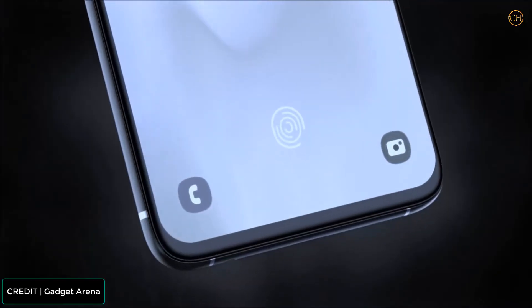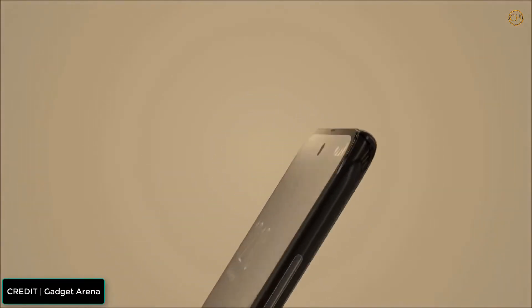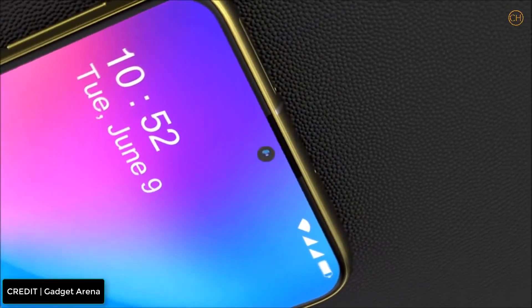The Samsung Galaxy A72 might not be as high-profile and flashy as the Samsung Galaxy S21 range, but it's a whole lot cheaper and has a respectable assortment of specs. These include a 90Hz FHD+ screen and a big battery.